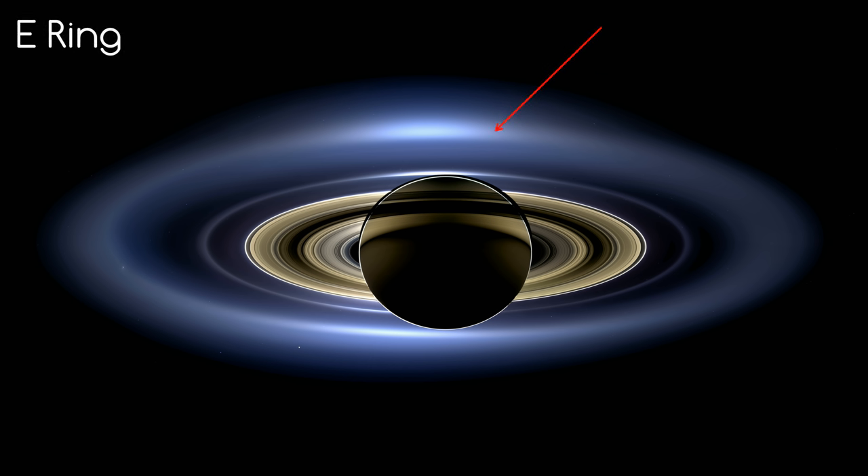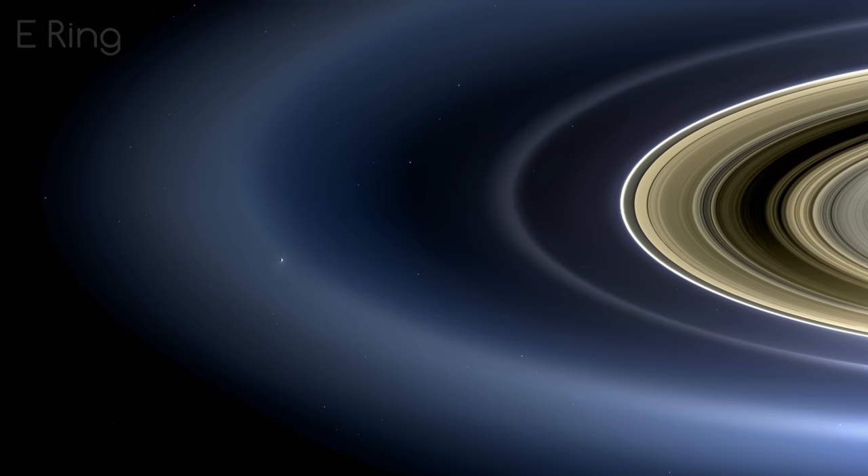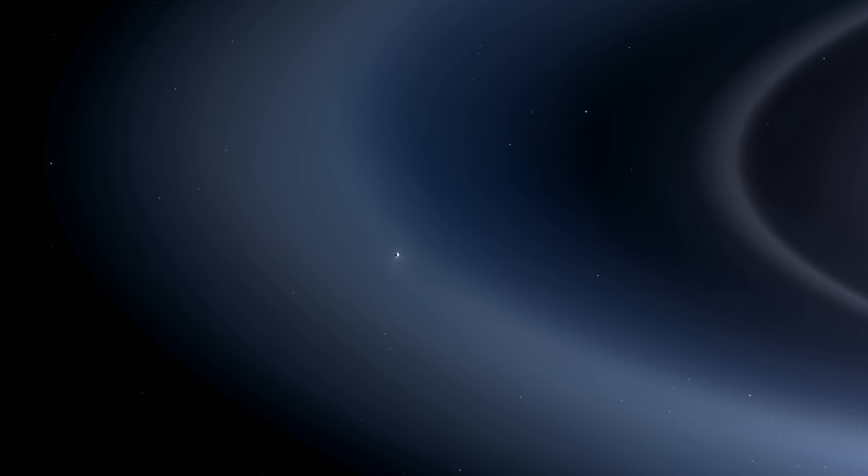Now normally this outer bright blue ring is not visible on most pictures of Saturn. The reason we see it now is because the sun is directly behind Saturn, and being in the planet's shadow means fainter objects become more apparent. The blue colour of the ring is due to diffraction, in much the same process which makes the sky blue. The particles in this ring are fuelled by this little 500 km wide moon here, Enceladus. This moon has a lot of geysers shooting particles into space, and captured by Saturn's gravity, these particles remain in orbit and form the E ring.